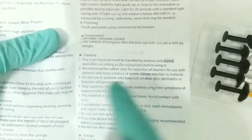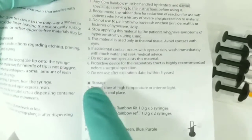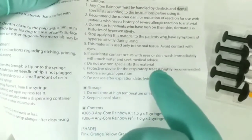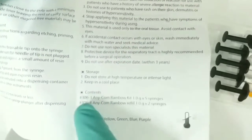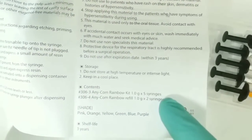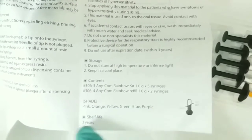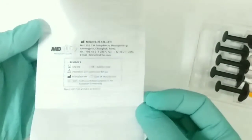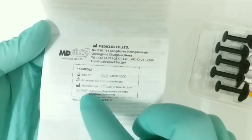This needs to be light-cured with a light intensity of 400 mW/cm² for 20 seconds. The composition contains BisGMA with an inorganic filler particle size of 2.5 micrometers. Some cautions: do not apply to patients with hypersensitivity, do not use after the expiration date, and the shelf life is three years. This is a product from Korea.